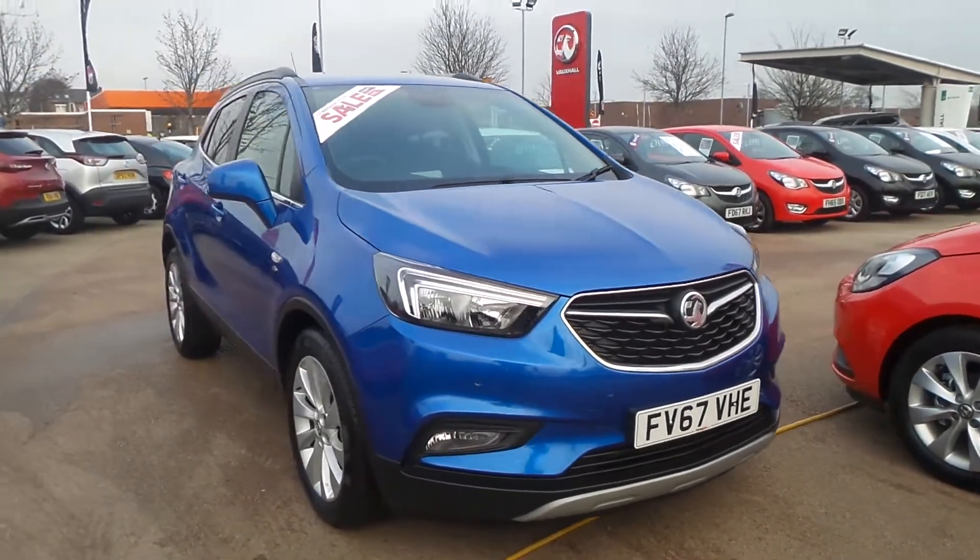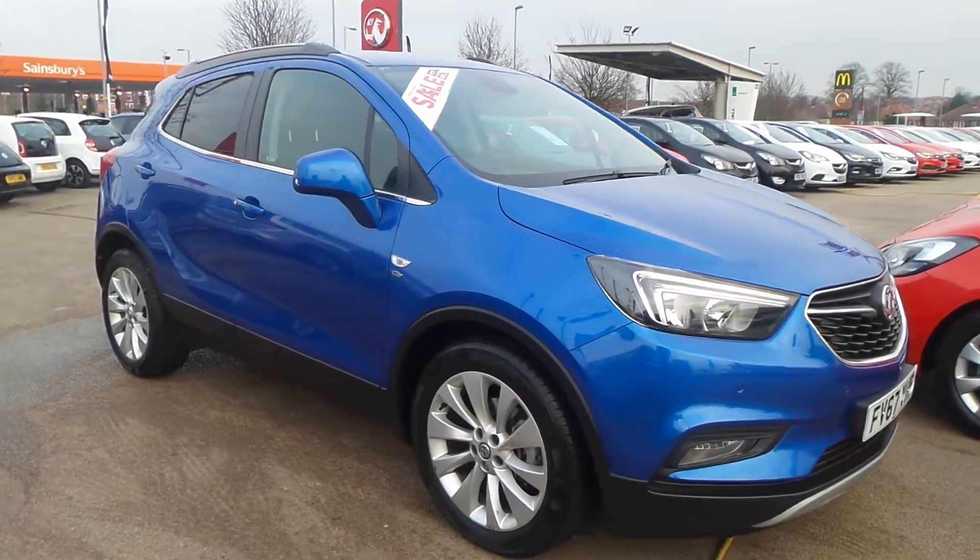Welcome to Pentagon in Nottingham. This is our 2018 Vauxhall Mokka X Elite Nav.